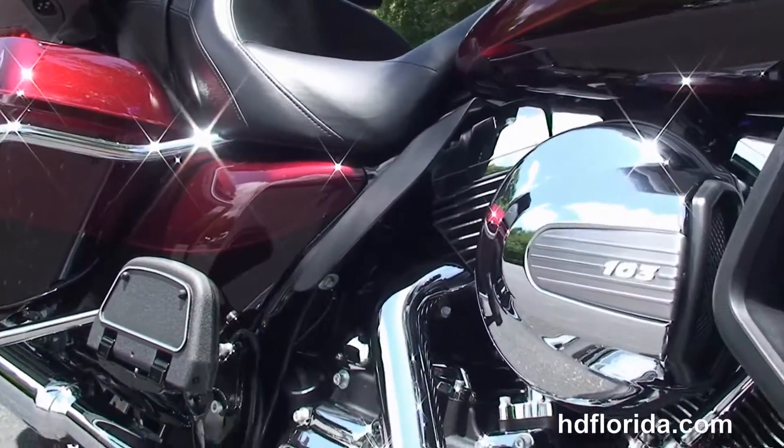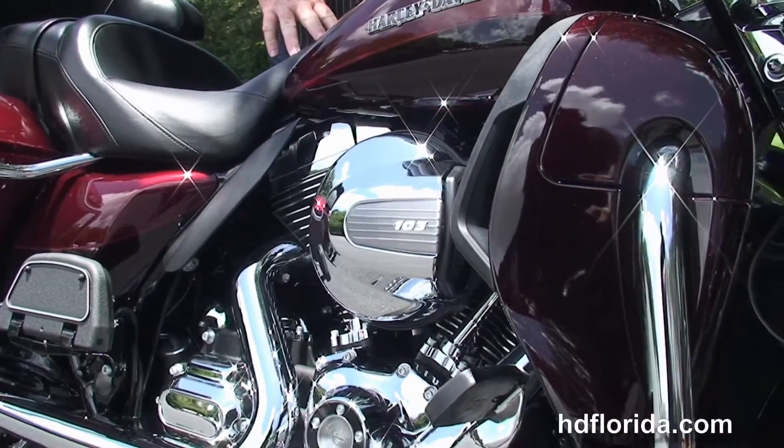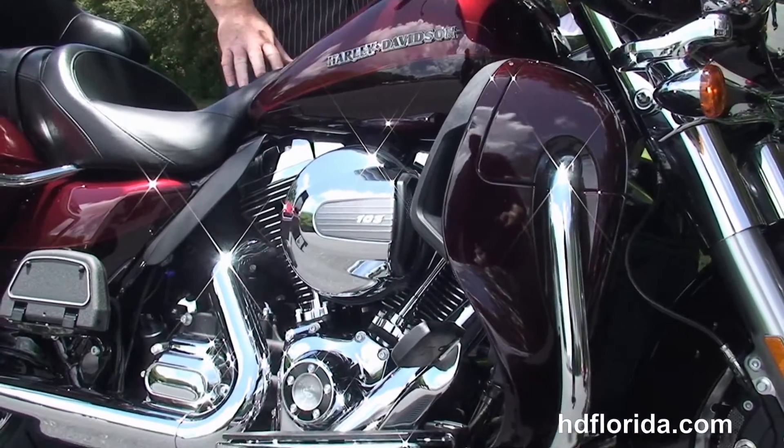It carries a two-year unlimited mile warranty that can be extended out for another five years on top of that, for a total of seven years of factory warranty. We finance new Harley-Davidsons up to 84 months.